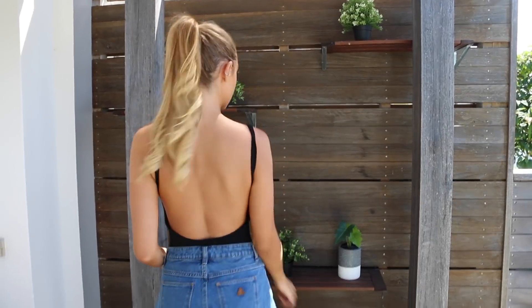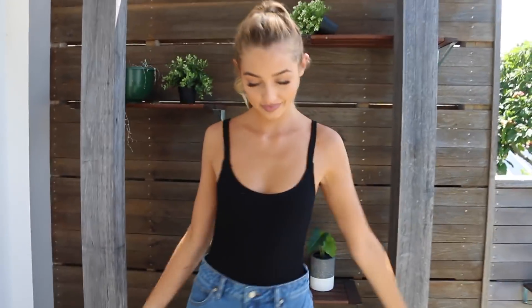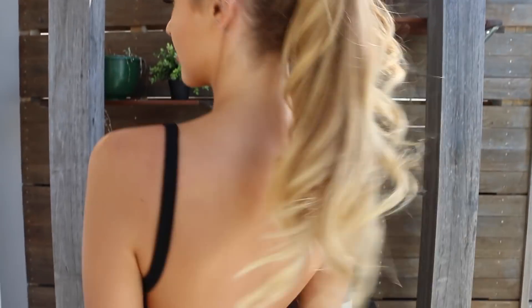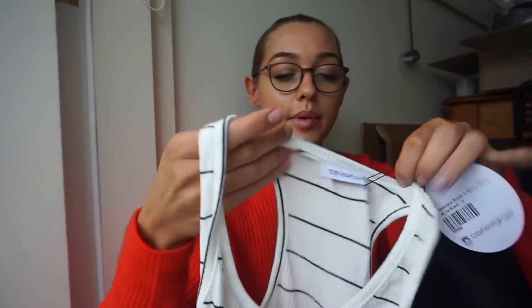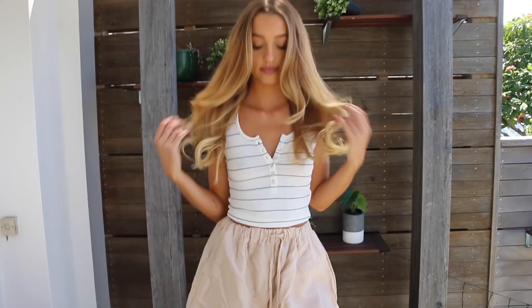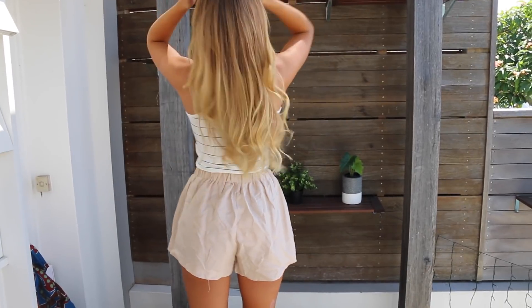Next I got this black bodysuit. I love this one because it's backless and has really nice thin straps. It's a really nice shapely singlet but on the back it's completely backless, and it'll sit really nicely with jeans and shorts because it's a bodysuit so it won't ride up. Then I got this stripy razorback - I've got a brown one like this and I love it. I think it'll go with so many different things - skirts, shorts, denim. I love a good basic singlet.